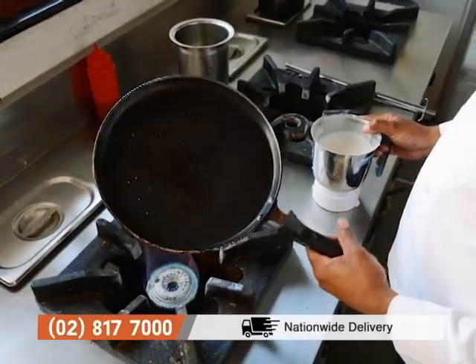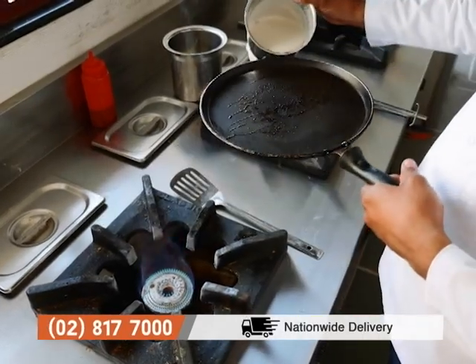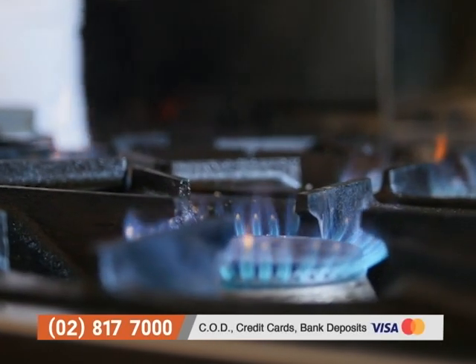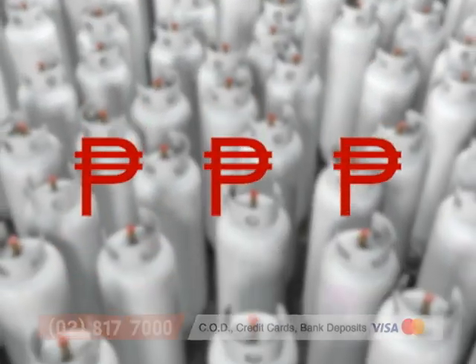Of course, the appliance we usually use for cooking is our gas stove. Now, what many people don't know is that gas stoves can cause a lot of problems. First, when there's a leak — that's already a disaster. And the biggest hassle is that gas is so expensive now, prices keep going up.